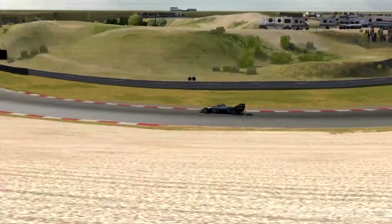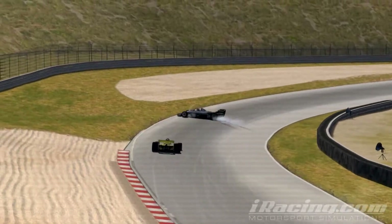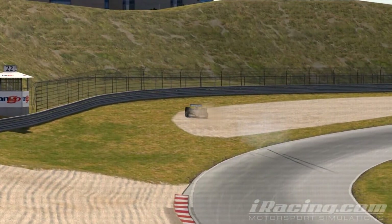Lap 21, as Anderson enters the final corner, his rear tires break traction and he skillfully keeps the car away from the wall as Matthews and Pascal go by.